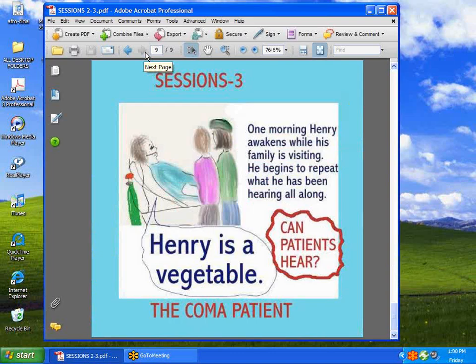Finally, next week we're going to discuss coma — can patients hear you? So stay posted. Have a good week.